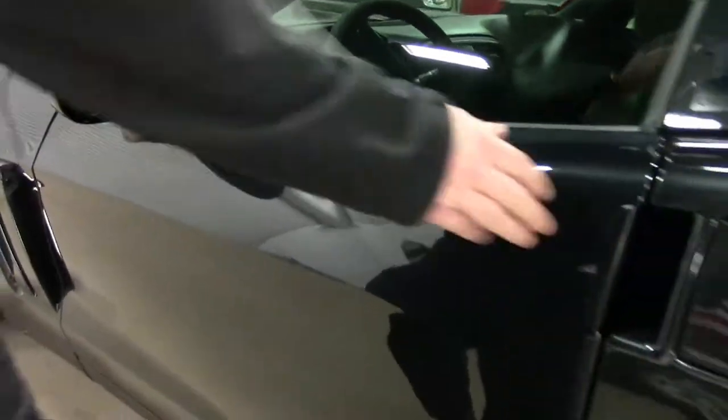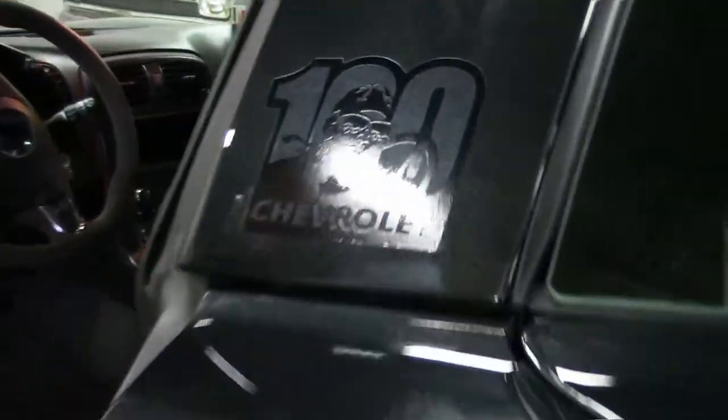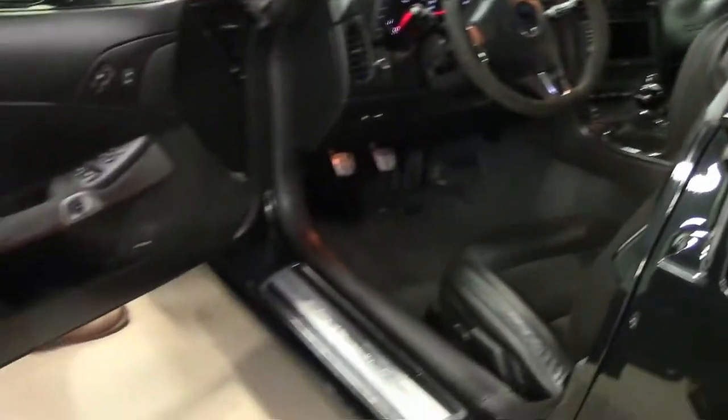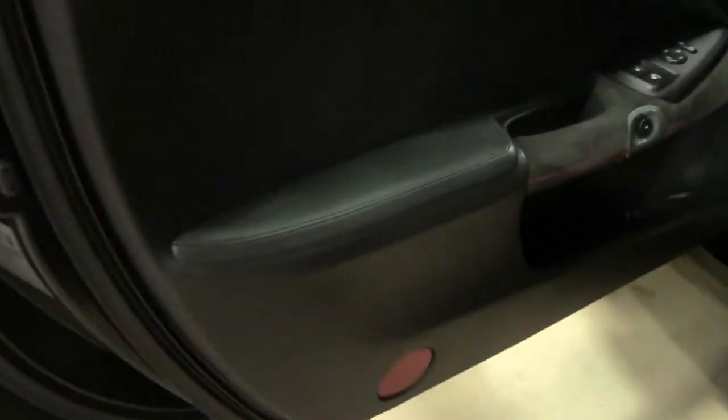As we make our way to the interior of the car, the Centennial Edition car has got the suede interior with the red stitching. It really gives the interior a nice stunning look. Being a special edition car, it was completely loaded.